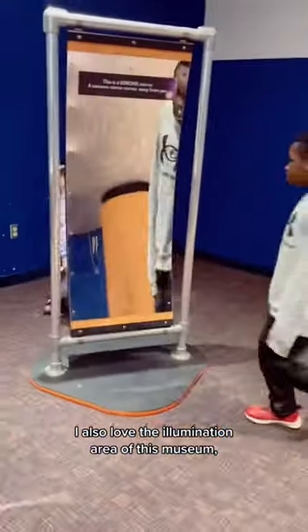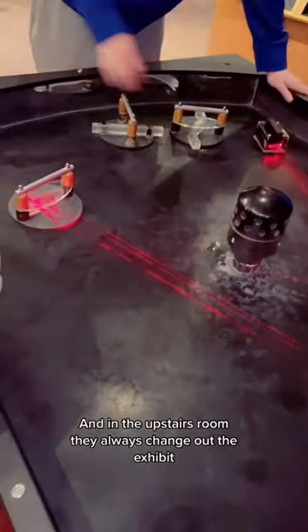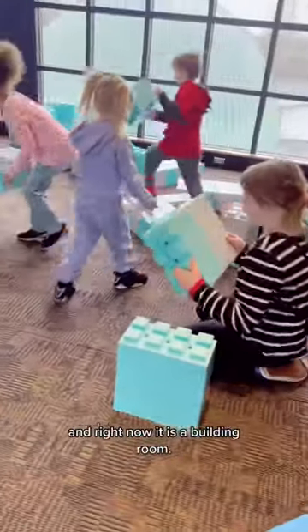I also love the illumination area of this museum — it's really neat. In the upstairs room they always change out the exhibit, and right now it is a building room.